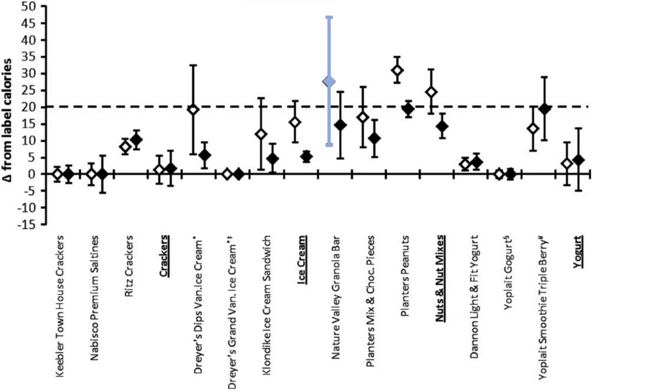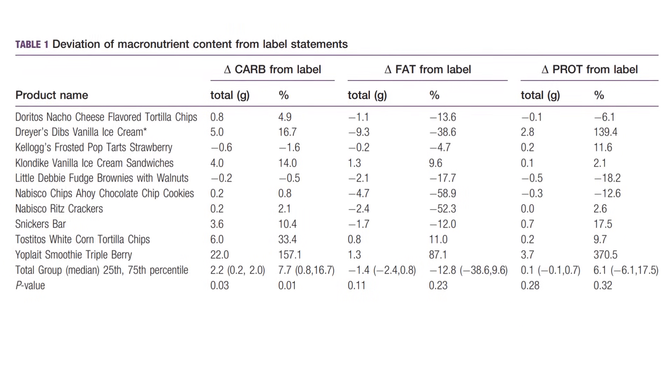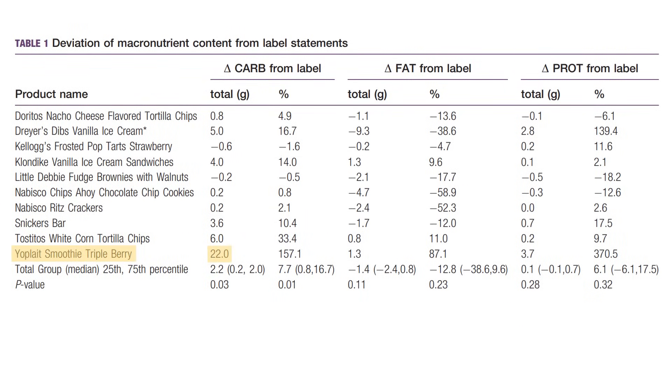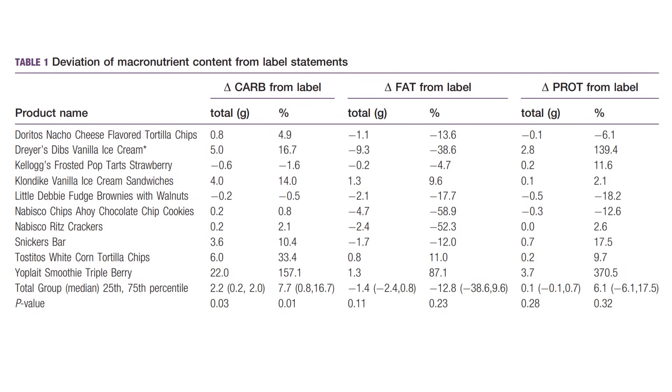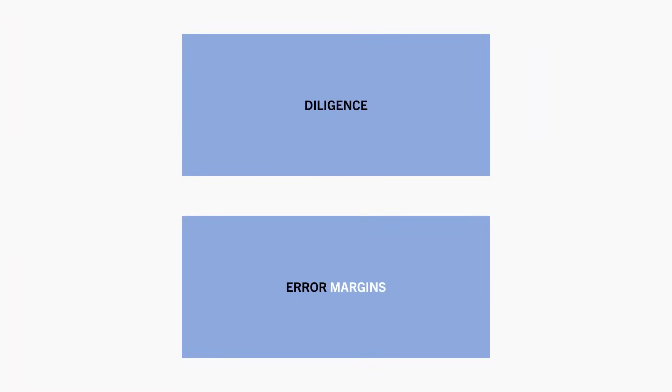And when it comes to macronutrients, labels also weren't always accurate. For example, this triple berry smoothie had on average 22 grams of additional carbohydrates, 1.3 grams of additional fat, and an additional 3.7 grams of protein compared with the label. Although these tortilla chips were quite accurate, being no more than 1.1 grams different in all macros compared with the label. So even if you were to weigh out every food and use the label information, chances are that you still aren't going to be 100% accurate with food tracking.